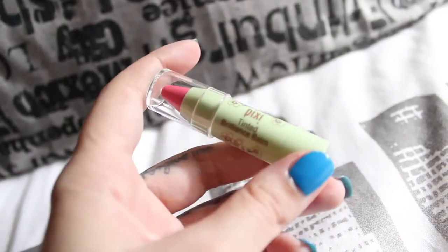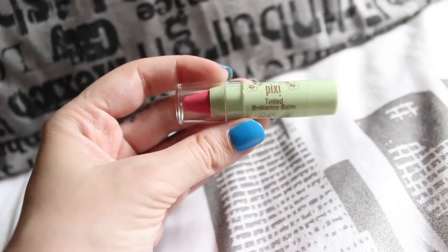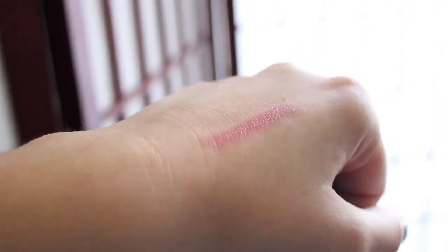The next product is the Mini Tinted Brilliance Balm by Pixie Beauty. This is a really pretty tinted lip balm and this color is called Preteen Pink. This product is really moisturizing and I love this pink.